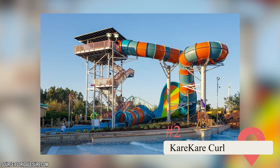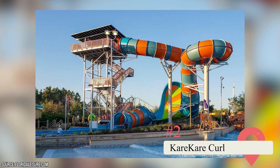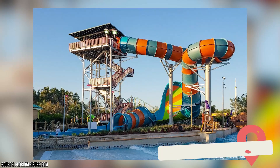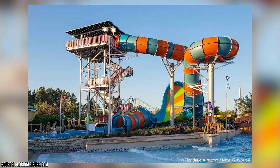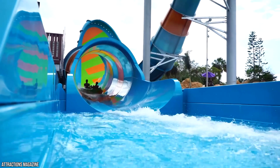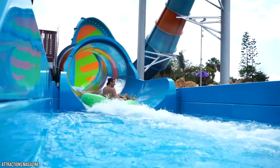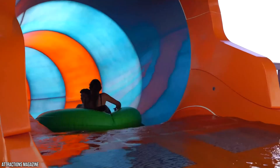Karikari Curl is a good example of how the park likes to do non-traditional waterslides. It's named after the coastal settlement of Karikari in New Zealand, which is known globally for its incredible surfing waves. If you're looking for a taste of these waves in America, the Karikari Curl waterslide tries to offer that. Although the ride is only 30 seconds long, it offers riders an experience that they're likely to remember forever.